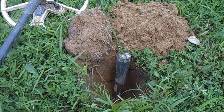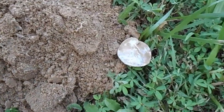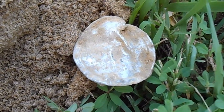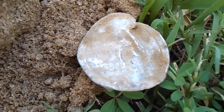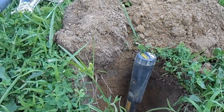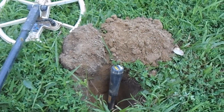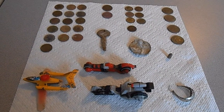Here's another real deep penny signal. I thought it was a bottle cap at first and honestly I'm not sure what it is yet — there's some verbiage on the top of it and it looks fairly old. I'll take it home and clean it up to see what it is. Probably about seven inches down — very nice.